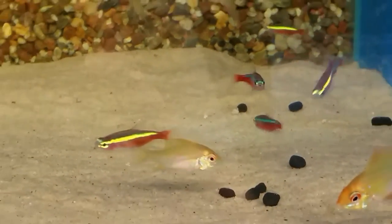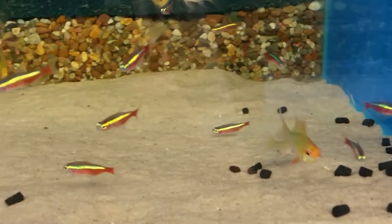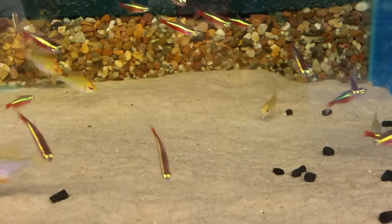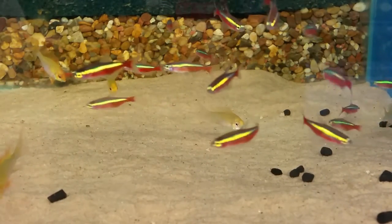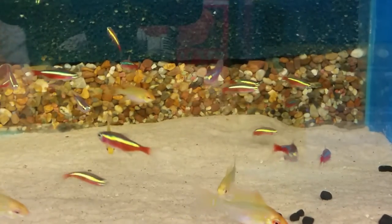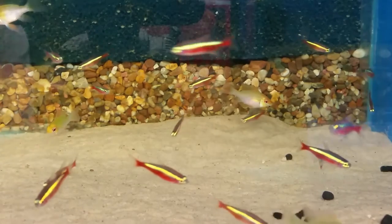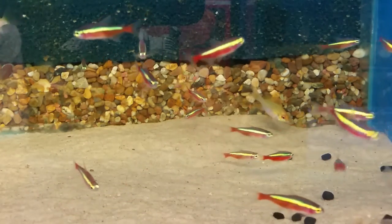Hello and welcome to this Species Sunday video. In this video we're going to be talking about the very popular Cardinal Tetra, the Latin name of which is Paracheirodon axelrodi — or axelrodi depending on how you want to say it. The pronunciation varies and people from different parts of the world say it differently.